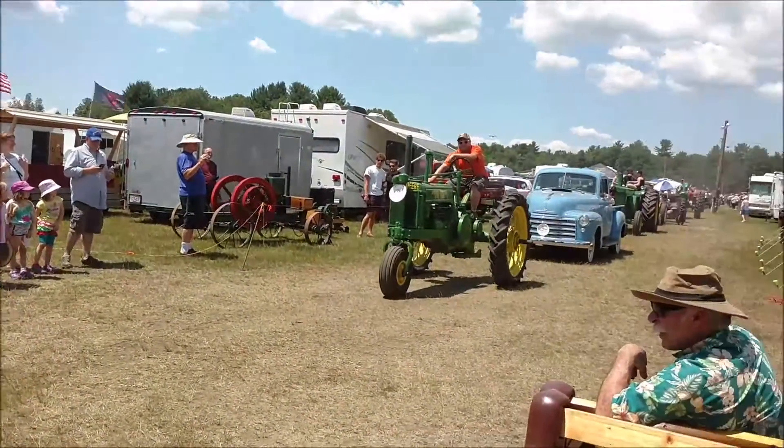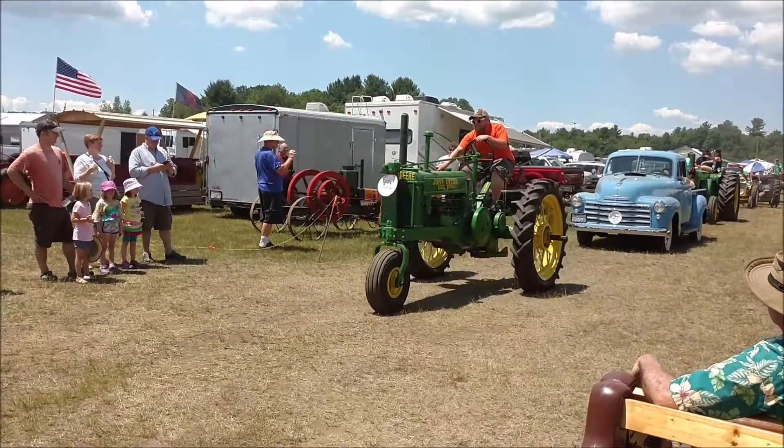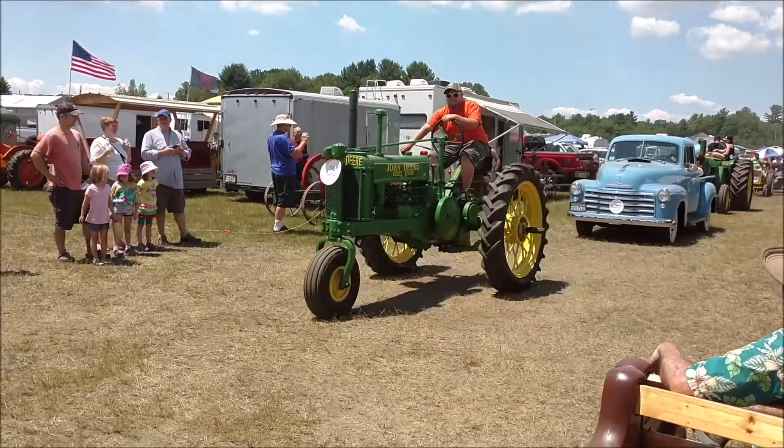Next, we have a John Deere P.N., 1935, owned by Wade McTarkney, driven by Little Jay.